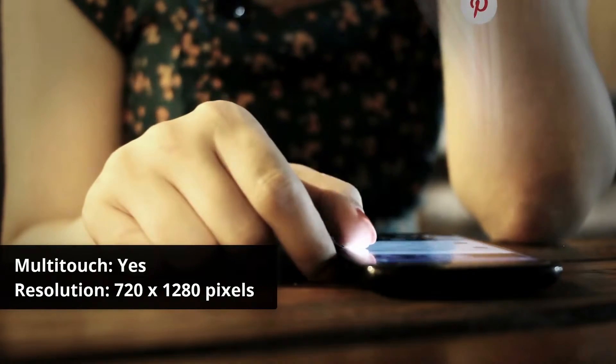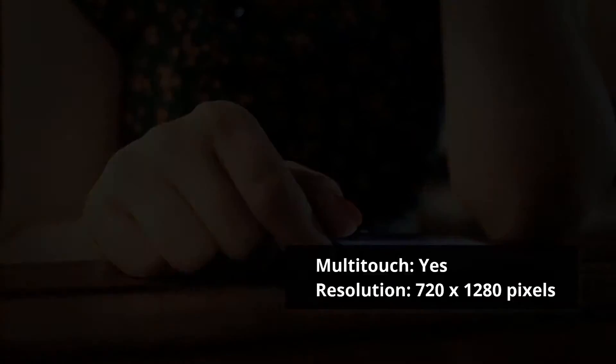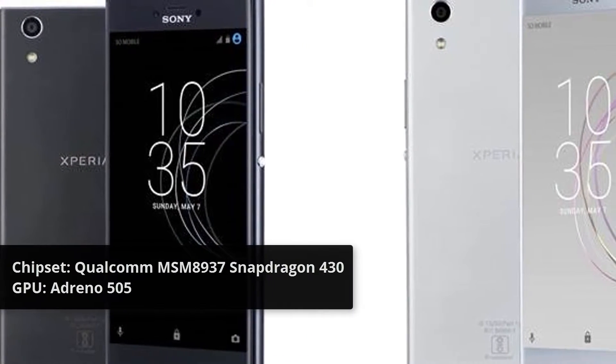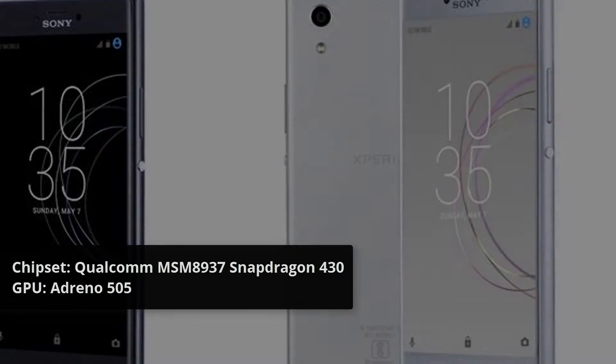Resolution: 720 x 1280 pixels. Processor: Octa-Core 1.5 GHz Cortex-A53. Chipset: Qualcomm MSM8937 Snapdragon 430.